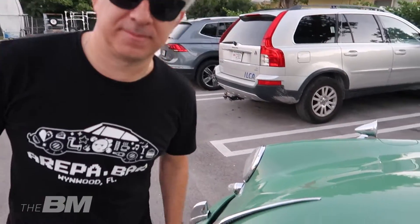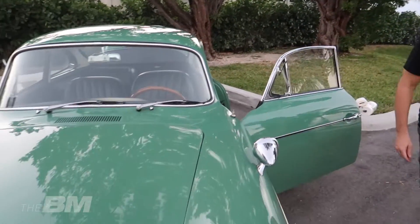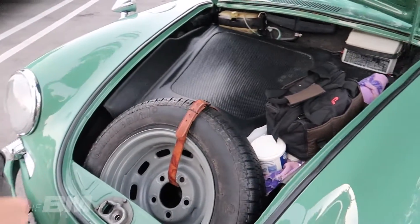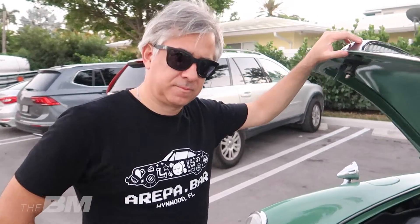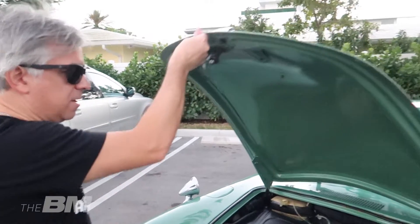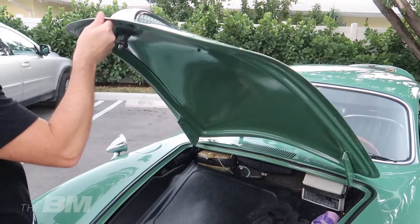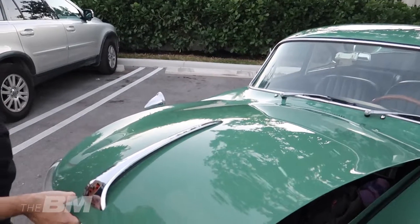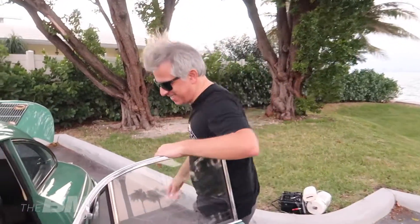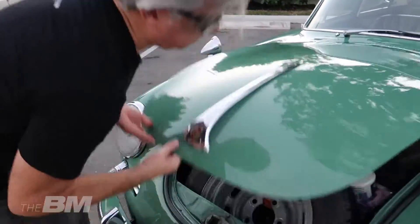Lass mich mal die Haube aufmachen. Bei den 356ern muss man hier immer ein bisschen aufpassen – hochgehen und dann einfach fallen lassen. Es gibt keinen Dämpfer an der Haube. Man muss sanft nach oben gehen, bis es klickt, und dann fallen lassen. Zärtlich.